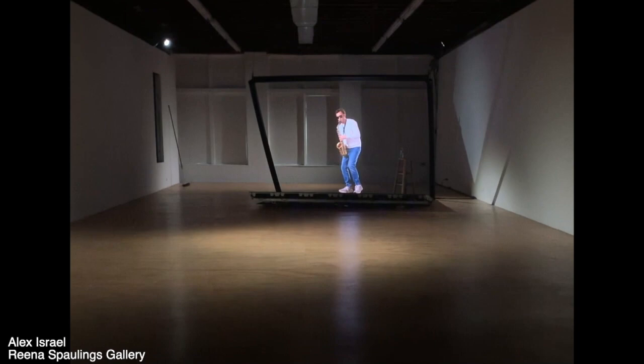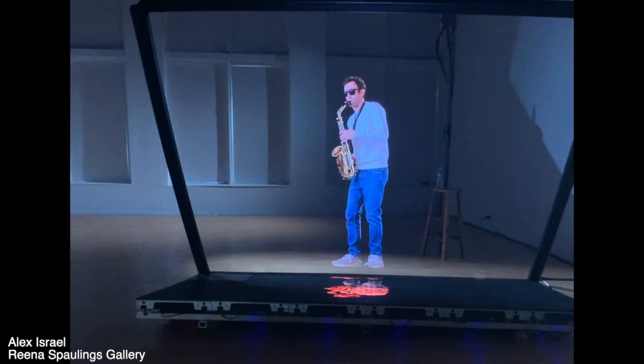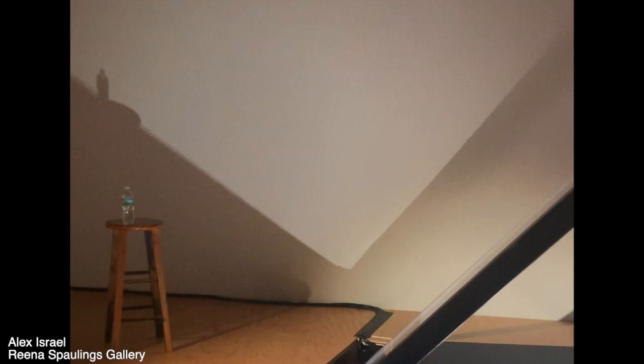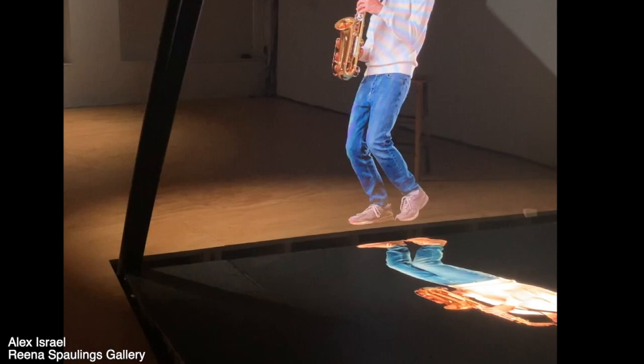Inside is another insanely high-tech show: a self-portrait of the artist playing the saxophone as a hologram. This is the same technology used to create the Tupac Shakur hologram, the Michael Jackson hologram, and at Disney's Haunted Mansion. But what Alex Israel has done is show you how it works — he's literally pulled back the curtain by raising the device out of the floor so you can see the projector and the angle of the screen. The fact that you had to struggle for 10 minutes to find the door makes the impact 1000% better.